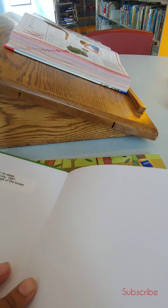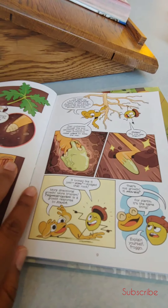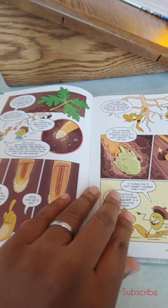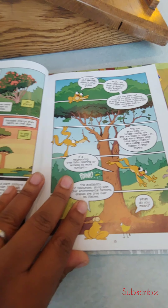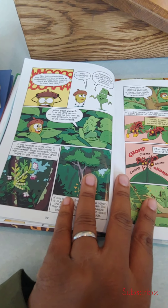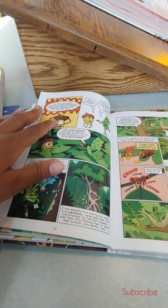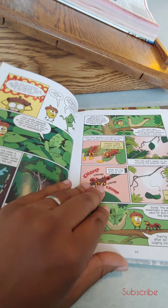Then we're going to get Science Comics: Trees, Kings of the Forest. Let me show you a couple of pages. This is a fun way to see comics in an informative way.